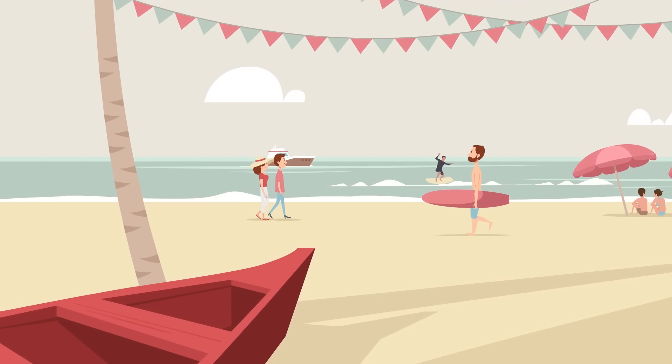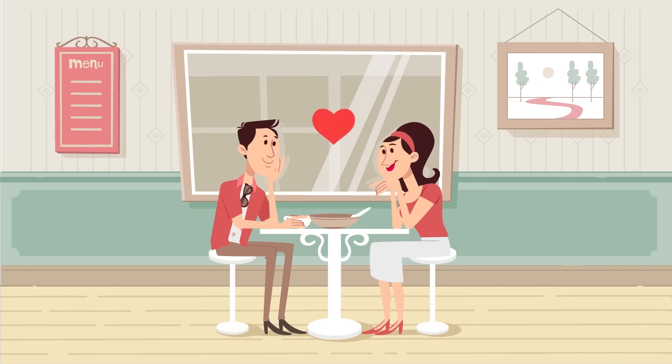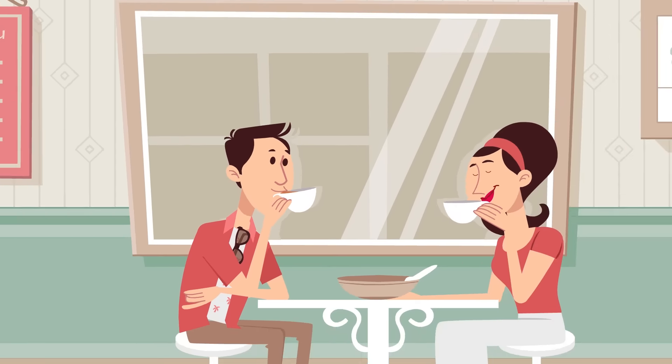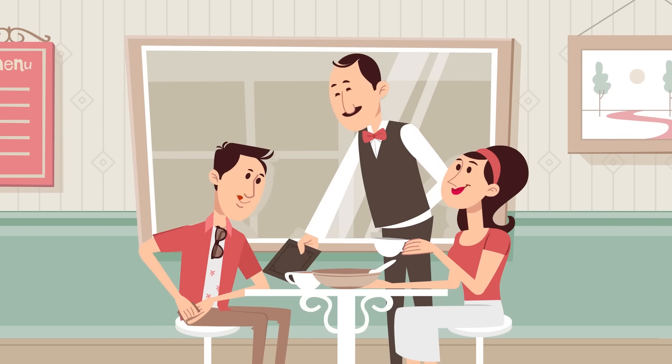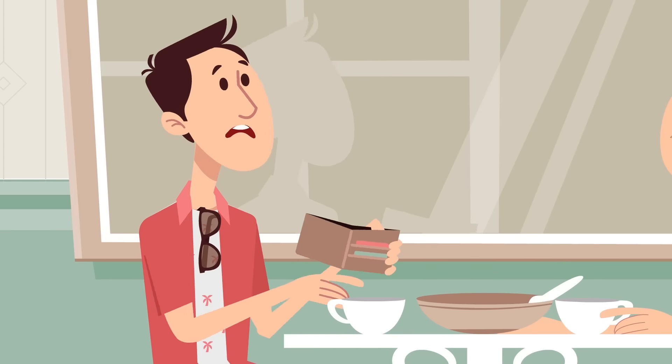We all wish to be happy with the ones we love. Sam and his wife Sona are on their weekend outing. But, oof, he's out of cash.